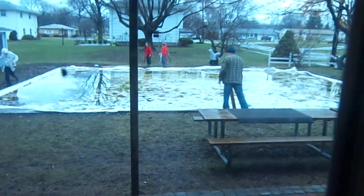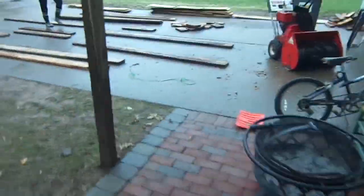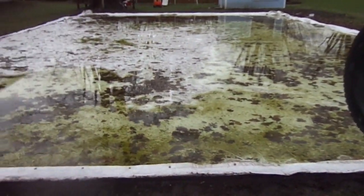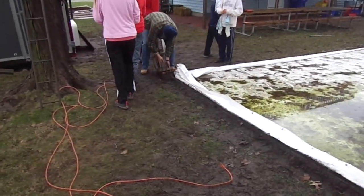We're taking down the rig today. We got all the sides off, so now we just got to fold the tarp. But we put in rebar this year, so hopefully it would keep things.